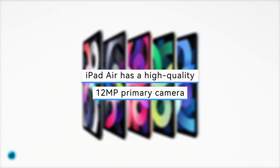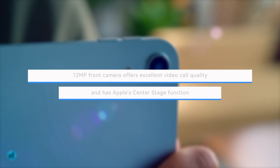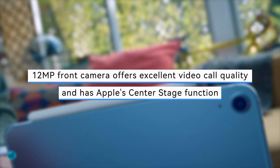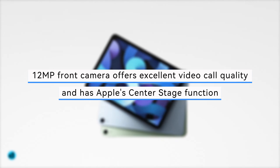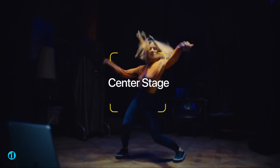While no iPad can compete with the iPhone in terms of photography, the iPad Air has a high-quality 12-megapixel primary camera that does the job. More importantly, the front-facing 12-megapixel camera offers excellent video call quality and has Apple's Center Stage function, which keeps the focus on you while you move and automatically widens the view when friends and family gather.